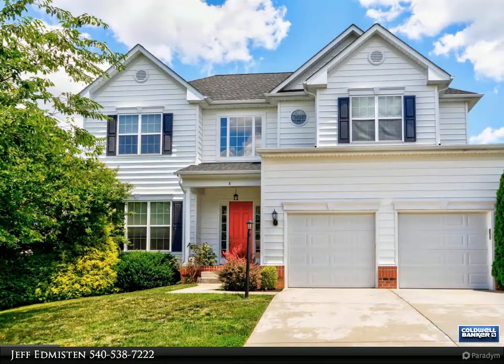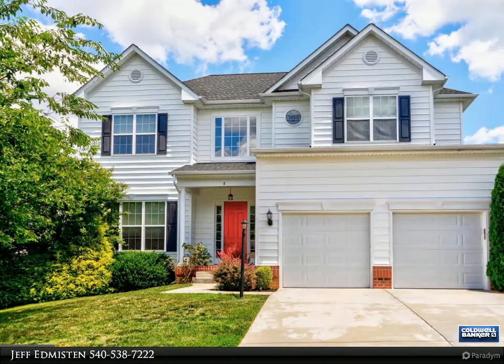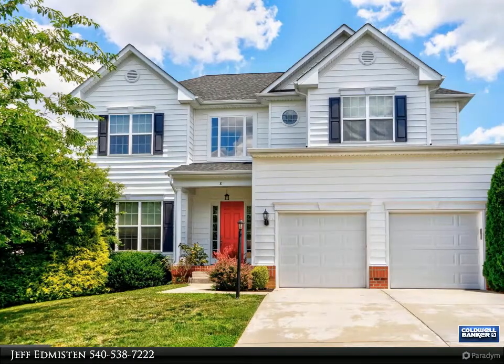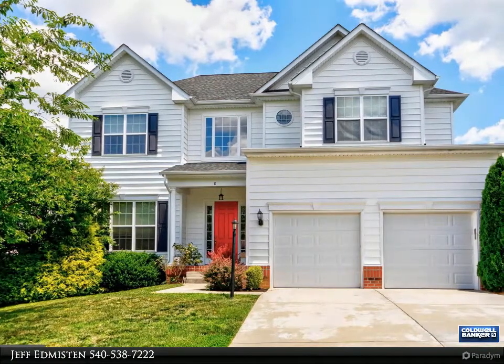This is an absolutely beautiful five-bedroom, four-bath home in the highly desired Leland Station community. This home offers more than 3,700 finished square feet with a wonderful open floor plan, 10-foot ceilings on the main level, 9-foot ceilings on upper and lower levels, and upgrades galore.